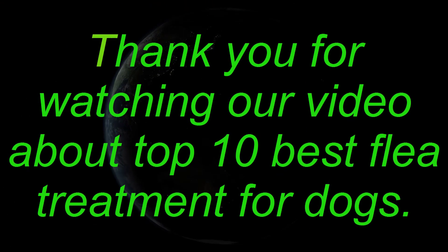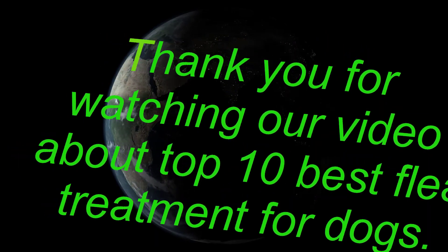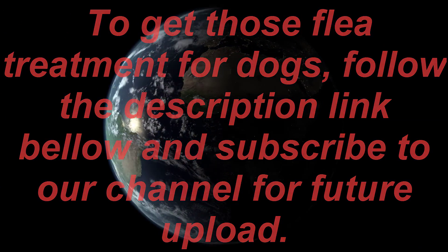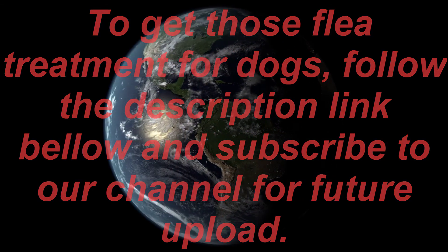Thank you for watching our video about the top 10 best flea treatments for dogs. To get these flea treatments for dogs, follow the description link below, and subscribe to our channel for future uploads.